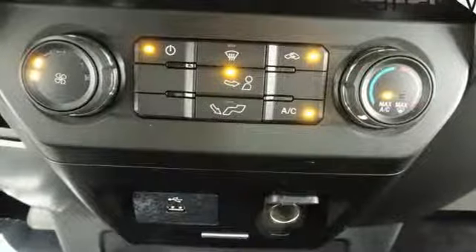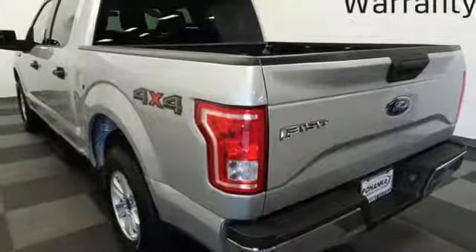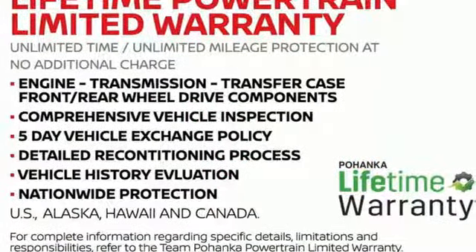Automatic transmission, active grille shutters, electronic shift on the fly, and V6 engine. Built on tradition, built to last — Ford.